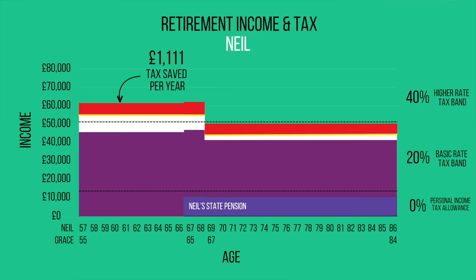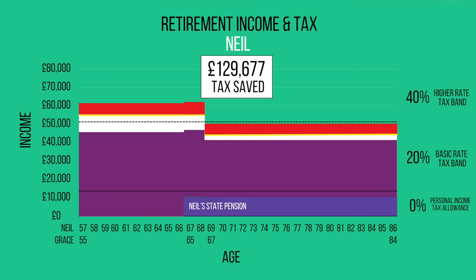So overall, with these two changes, they'd be set to save £130,000 of tax. And that's without taking into consideration inflation, because in reality as the years go on, they're going to need much more than £60,000 to maintain their purchasing power. Given that tax bands have a habit of not increasing in line with inflation, much larger portions of their income will then fall into higher rate tax bands. So these strategies would probably end up saving them much, much more in tax. And for every pound of tax you save, that's an extra pound that gets to remain invested and continue to grow, meaning these strategies could very well end up saving Neil and Grace several hundreds of thousands of pounds over their lifetime.